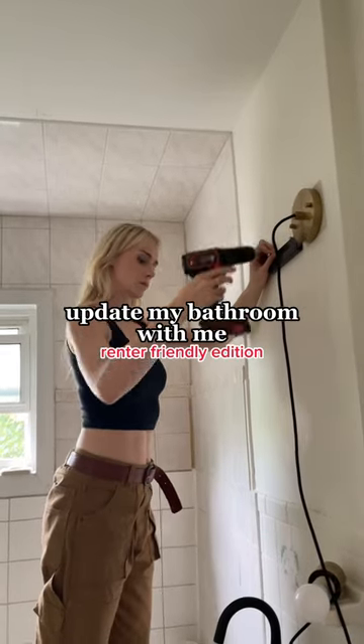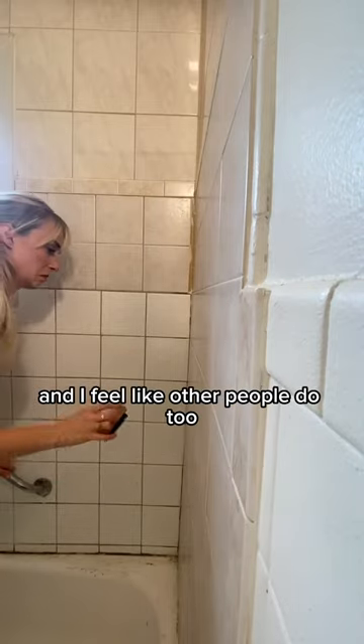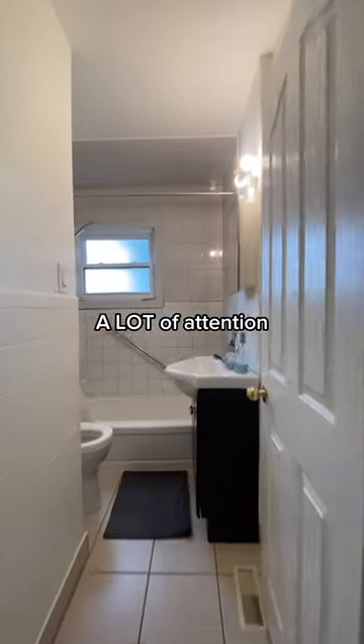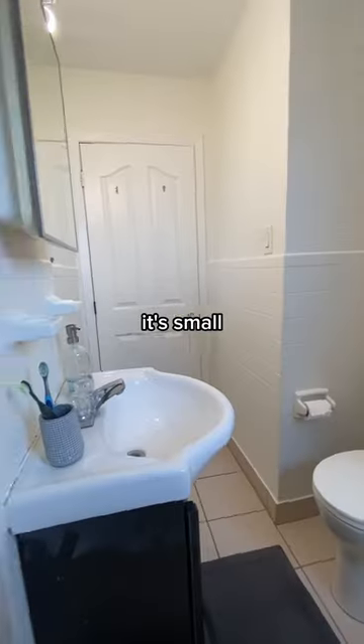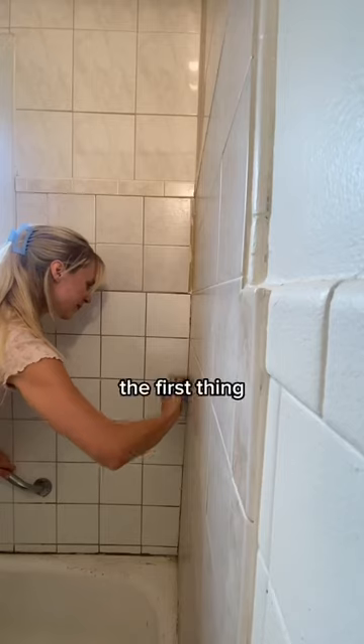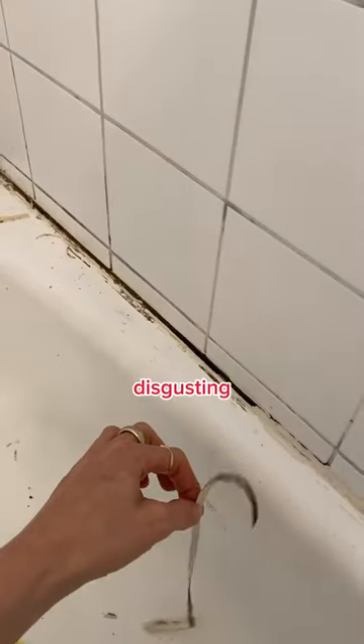Update my bathroom with me — renter friendly edition. Well, mostly I just have a pretty chill landlord, and I feel like other people do too, but maybe you don't. Anyway, my bathroom is the final space in my apartment that needs a lot of attention. It's very dated, it's small, and what the heck is up with this tile work? The first thing I knew I had to do was replace the caulking because it's disgusting.